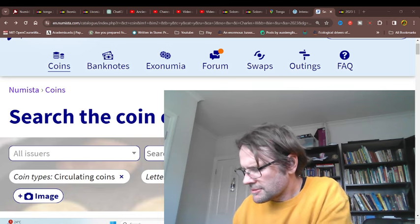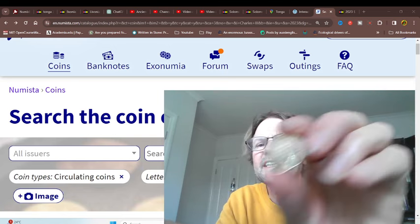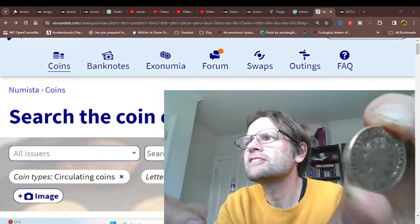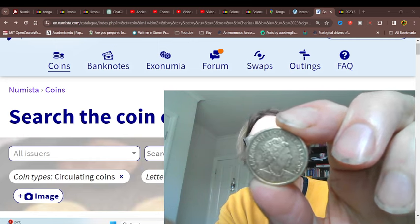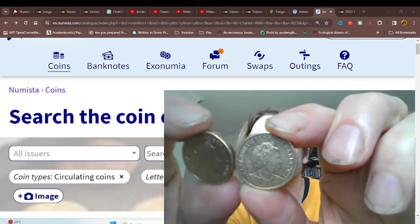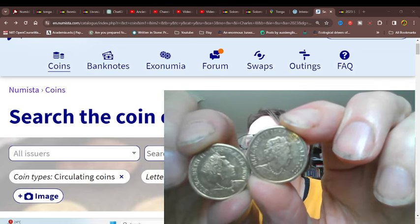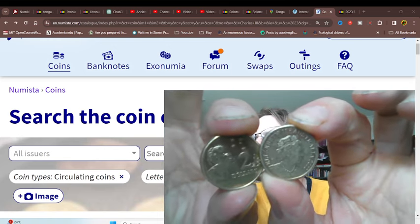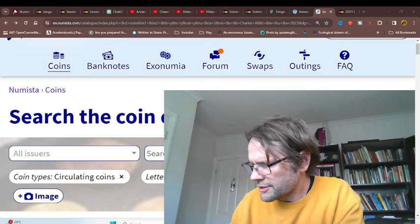When I go shopping, sometimes I do get coins. What I've got so far is this one. These are $2 coins from 2022 and 2023. Quite small. They're the only ones I have got in circulation so far.